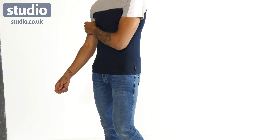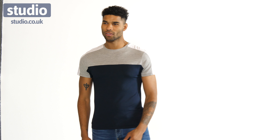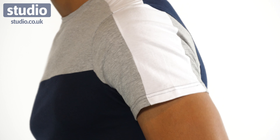Here you can see Nick wearing the short-sleeved panel t-shirt and it's slightly different. Instead of the khaki, this time you've got a big block of blue which is topped by the grey and the white. It's also got the short sleeves so it's perfect for wearing on a summer day, or underneath a jacket or even a hoodie.